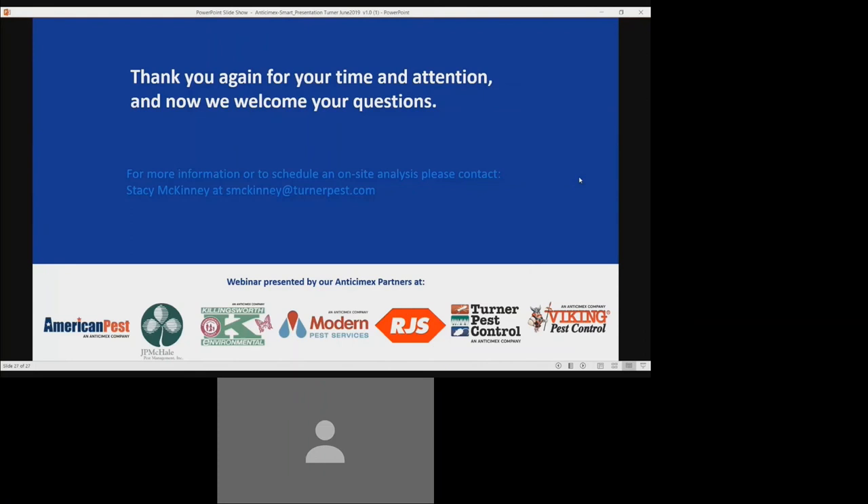We would also like to thank you again for your time. As a reminder, we will send out a link to the recorded webinar via email once the webinar is complete. If you would like more information and would like to schedule an on-site analysis, please contact Stacey McKinney at smckinney@turnerpest.com and she will be happy to take care of you. Thank you again — we will now field your questions. Please submit them at this time if you haven't already.